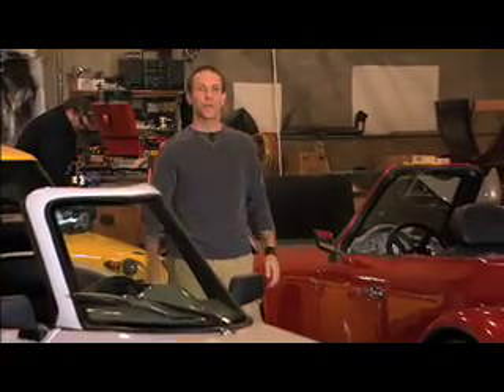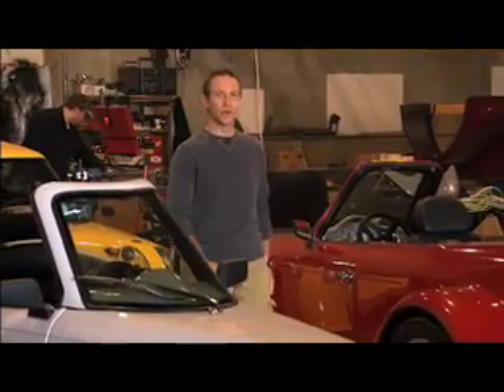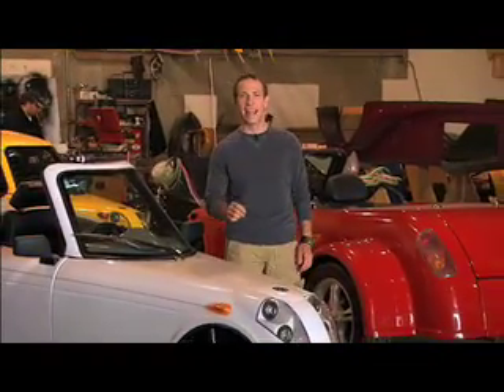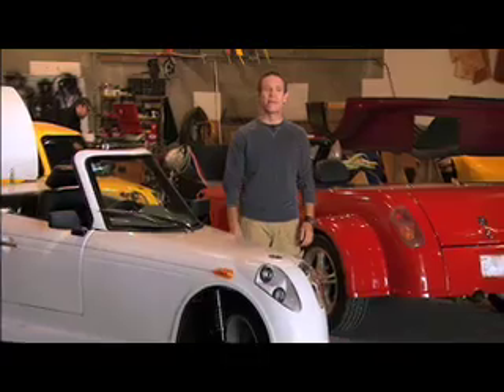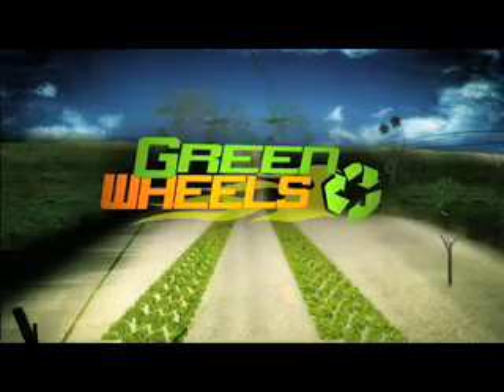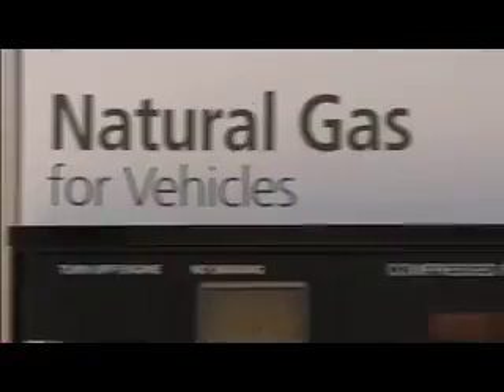I'm in Eugene, Oregon, checking out the mold-breaking EcoFueler Roadster. This convertible can give any sports car a run for its money, and it's powered entirely by cleaner-burning natural gas. When it comes to alternative fuels, this one's a natural.